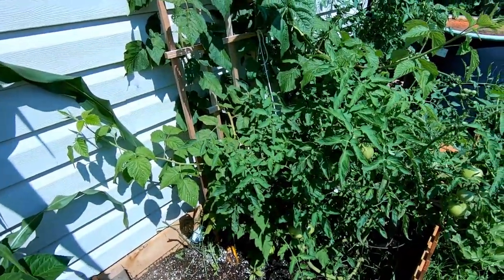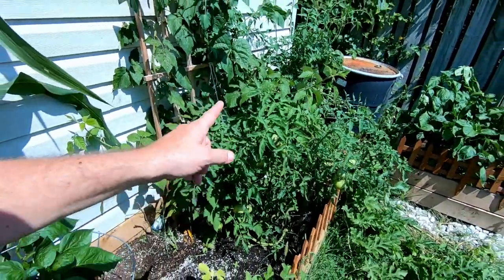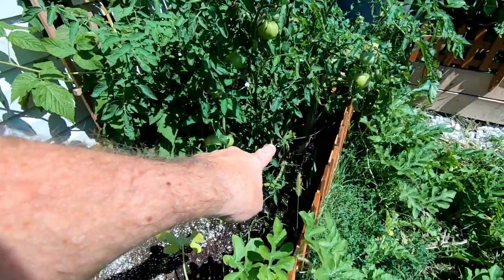Look at all that — those are tomato plants and you can see the size of the stock down the bottom there.